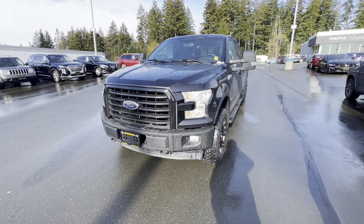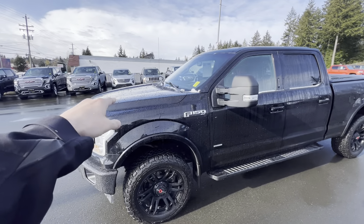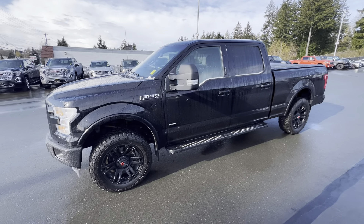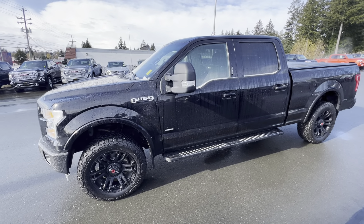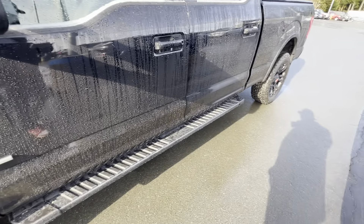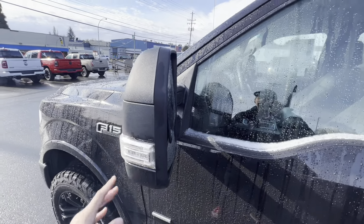Under the hood there is a 3.5 liter V6 EcoBoost, which means impressive power without sacrificing fuel efficiency — you're not going to have those huge fuel bills. It's actually quite fuel efficient for the size of truck that it is. You've got nice side step running boards and huge tow mirrors that fold forwards and back.